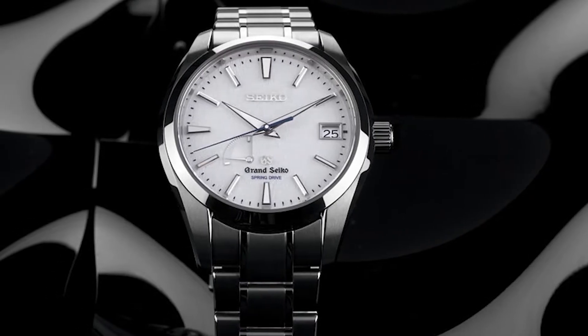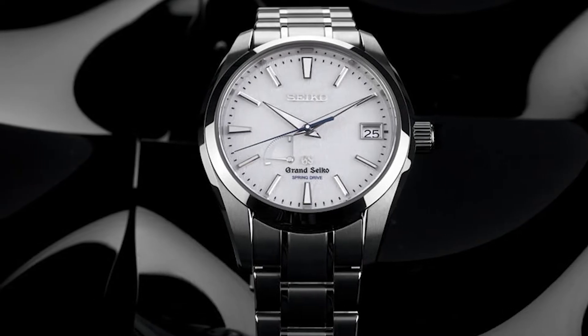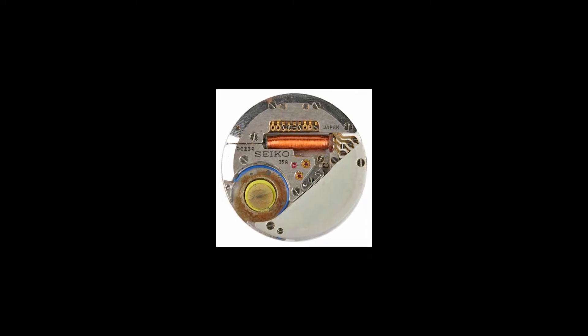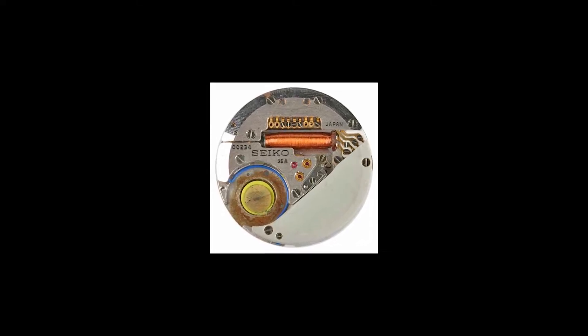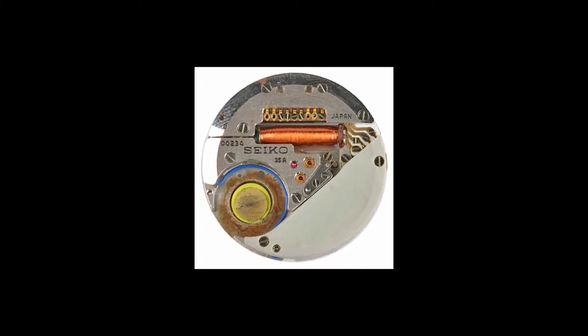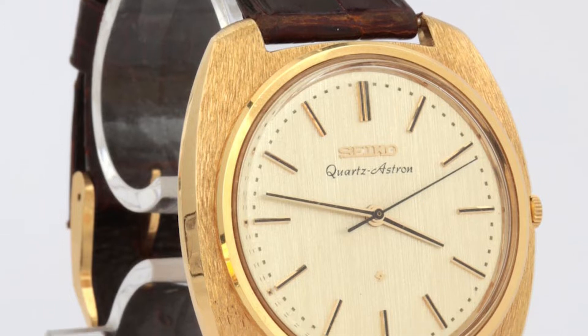In 1959, Suwa Seikosha Co. Limited was formed when Daiwa Kogyo Limited and Daini Seikosha merged. Two years after merging, a company called Shinshu Seikosha Co. was established to once again manufacture the tiny parts for Seiko watches.